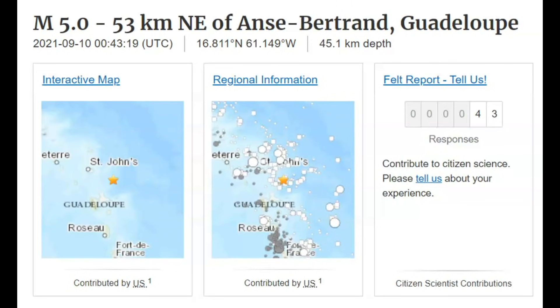Good evening, everyone. Thank you for joining me. There in the Caribbean, there was a magnitude 5.3 earthquake near Ansi Burand, Guadalupe.